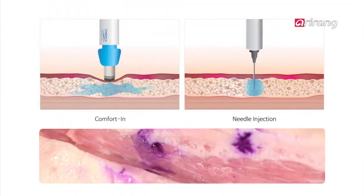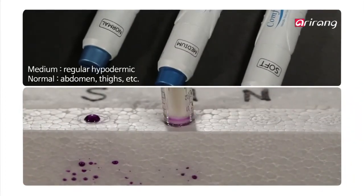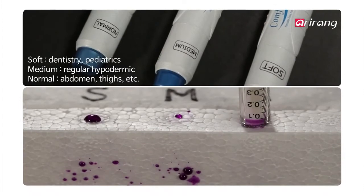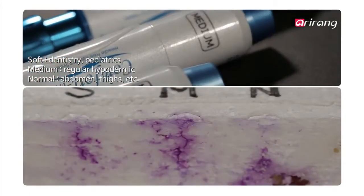The liquid medicine inside the Comfortin itself acts as the needle, and the whole process takes less than a third of a second. That's why there is virtually no pain and no marks left behind. The pressure can also be dependent on the amount of liquid being used, and Comfortin is able to deliver its contents from the dermal layer down to the hypodermal layer.